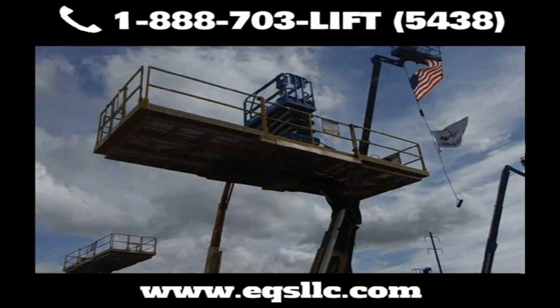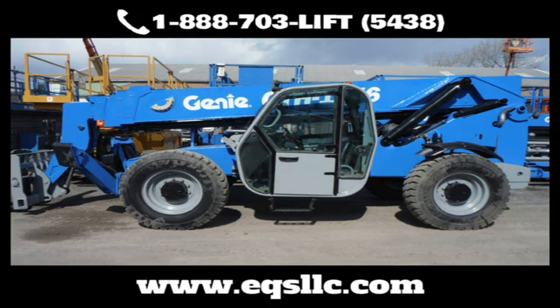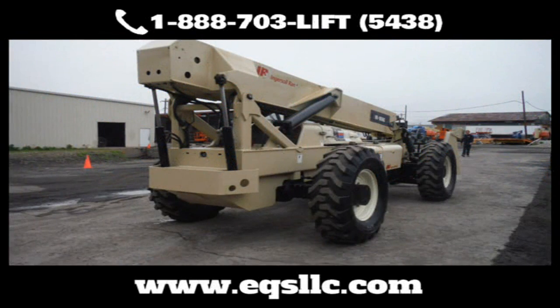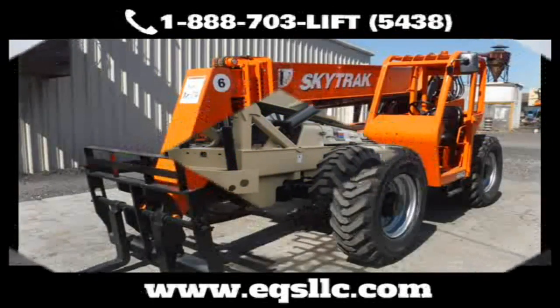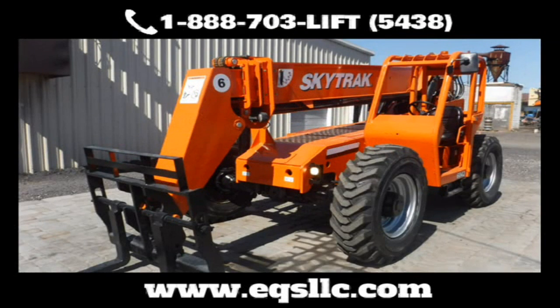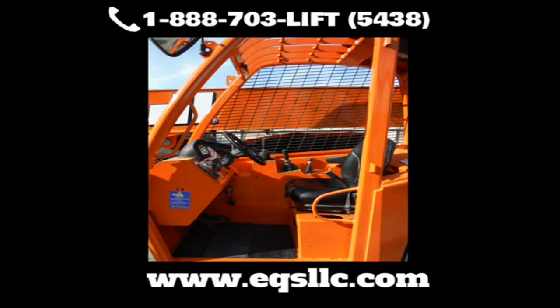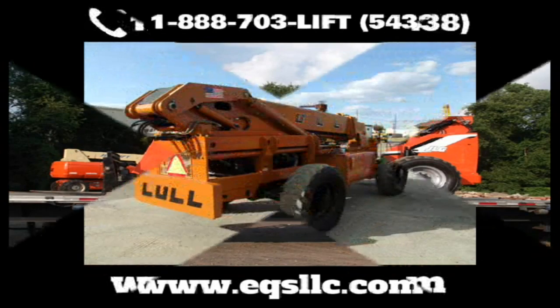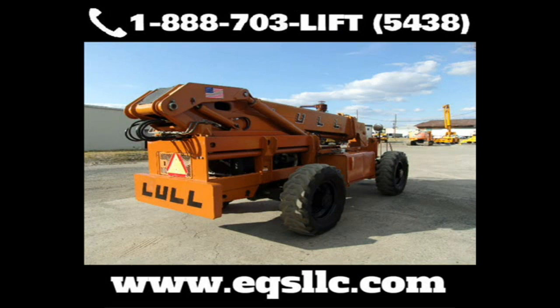At Equipment Services, we specialize in repair, service, and restoration of all types of construction equipment. From telehandlers to articulating boom lifts, straight boom lifts to backhoes, from small cranes to compressors, generators to light towers, loaders to pusharounds, scissor lifts to service trucks, skid steers, spider lifts, straight mast forklifts, towable boom lifts, and much more.